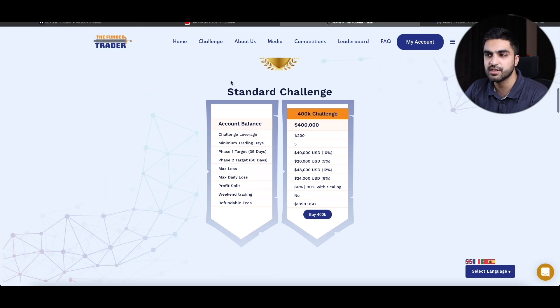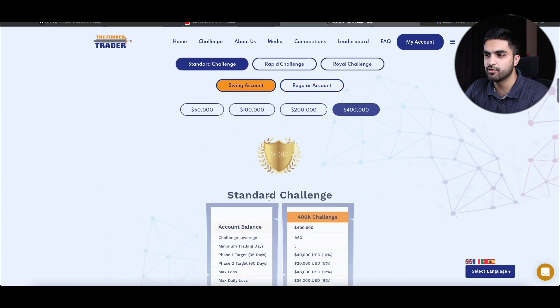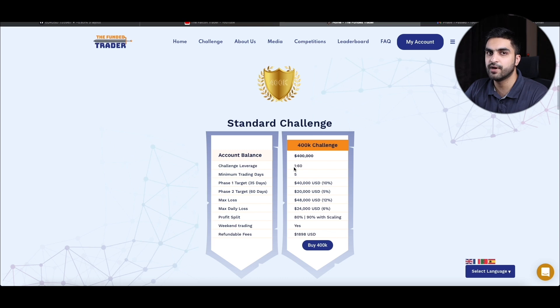I took the standard challenge and went with the Swing account, which has a challenge leverage of 1:60. My account balance is $400,000 and I had to make $40,000 — which is 10% — within 35 days, and I have already completed that objective.